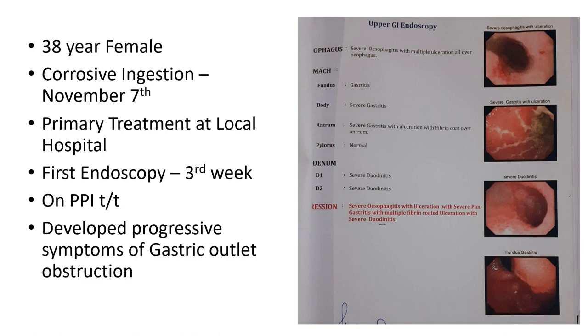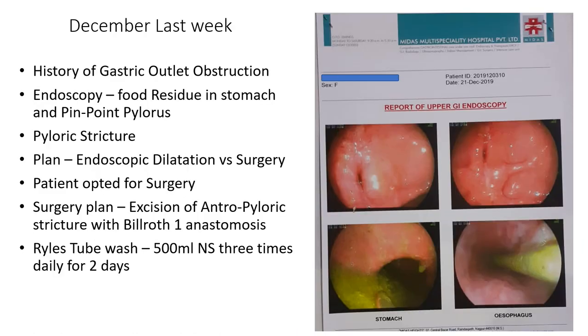First endoscopy at the third week revealed severe gastritis and ulcerations with duodenitis. She was on PPI treatment but then developed gastric outlet obstruction. She presented to us in December with gastric outlet obstruction, and on endoscopy we found food residue in the stomach with a pinpoint pylorus.